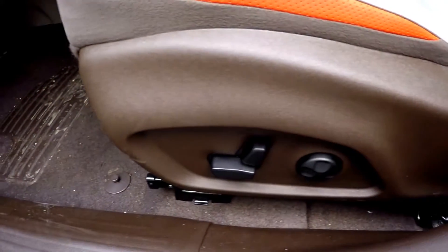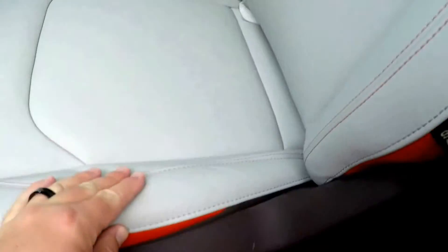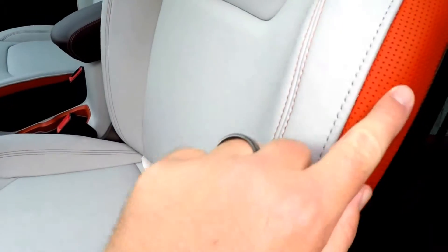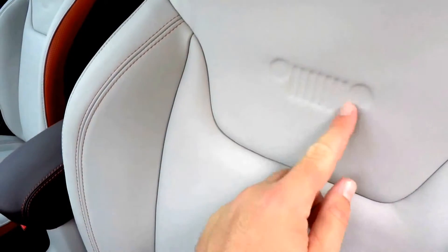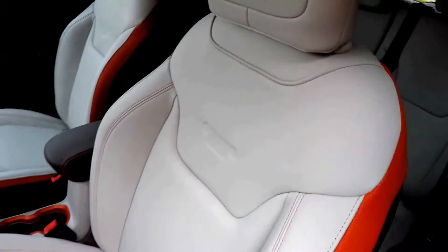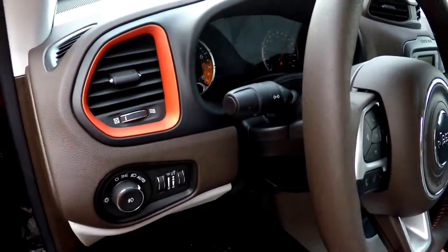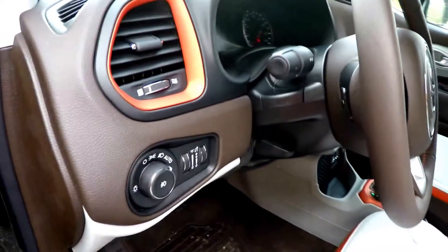Inside we have power heated mirrors, power windows, and power door locks. There's also an eight-way power driver's seat with four-way adjustable lumbar support, ski gray leather with orange accents, and orange perforated bolsters. The seat back also features the Jeep Willys logo embossing.